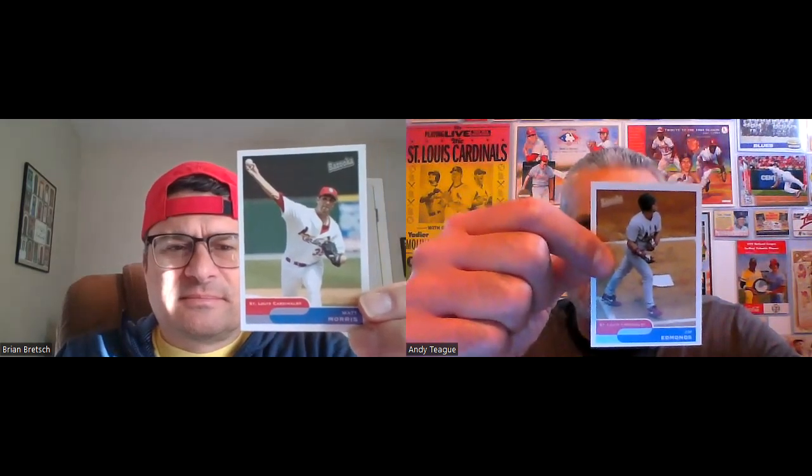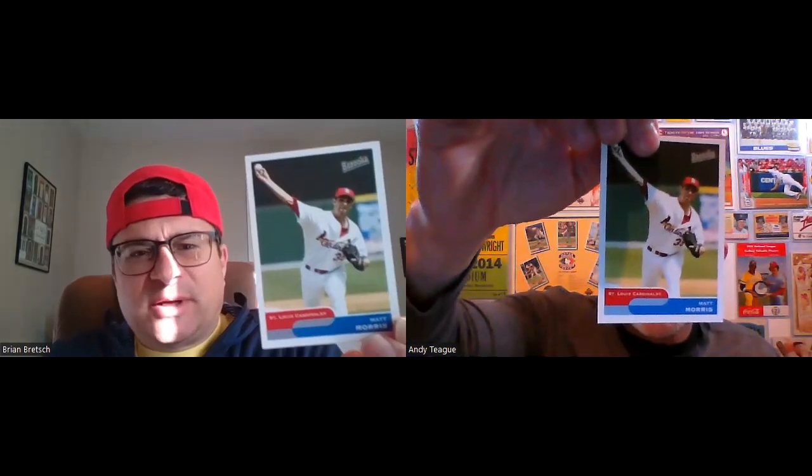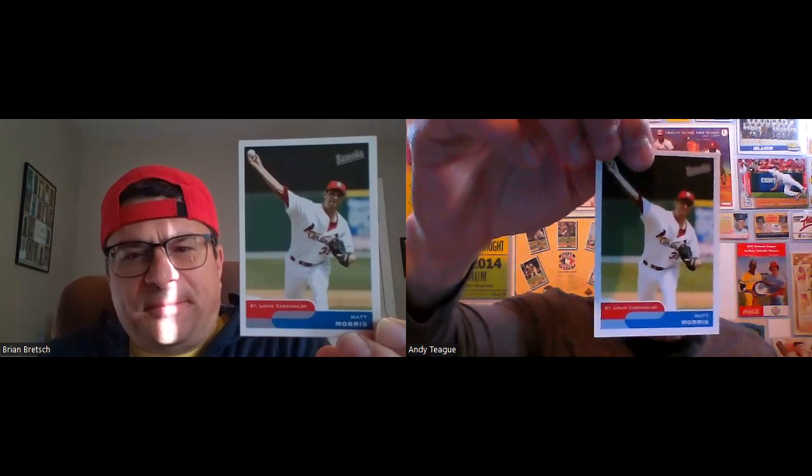Carpenter is missing from this set, and Suppan and Marquis are also missing. Another big guy missing is Jason Isringhausen, who had 47 saves that year. They limited this set to 300 cards, so they picked what they felt they needed. But Matt Morris does make an appearance in this particular set.